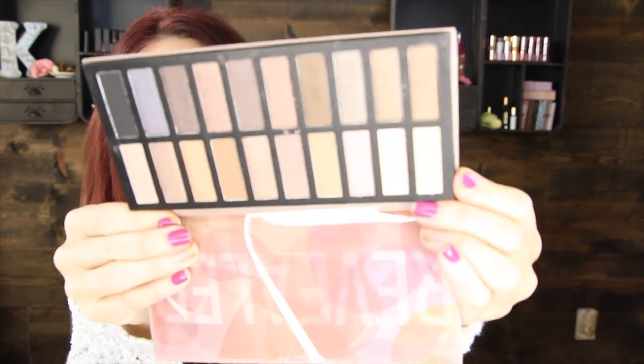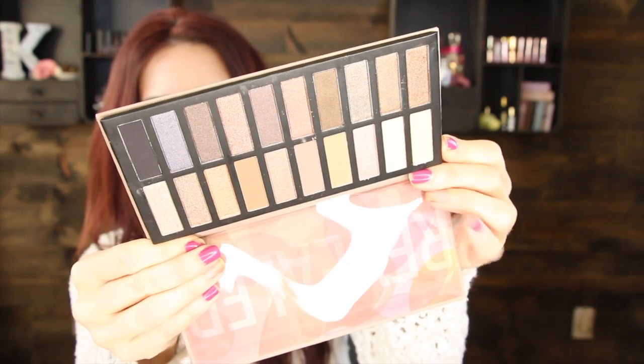The first is the Coastal Scents Revealed Palette, which I'm super stoked about because I saw a lot of people on YouTube do a video on this and compare it to the Urban Decay Naked Palettes. I've been eyeing it and wanting to pick it up and just never got around to it. I have a lot of Coastal Scents brushes that I love. This palette retails for $40, which is amazing because that's already more than the box cost. It says 'Revealed' and looks very similar to the Naked packaging — it's a cardboard package but those colors are super pretty. It is a bunch of neutral shades and there are 20 eyeshadows.